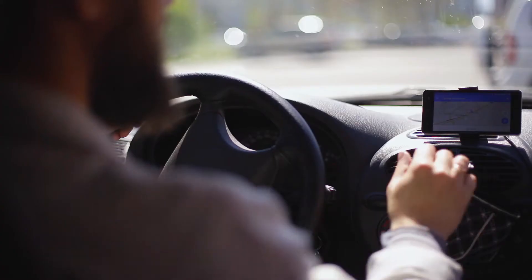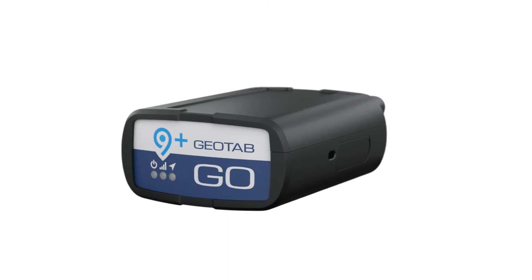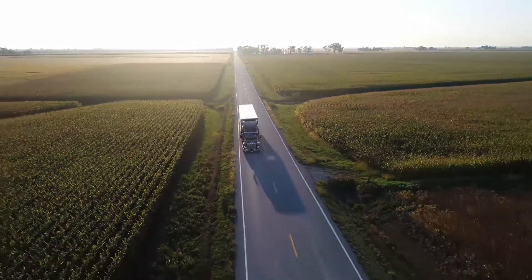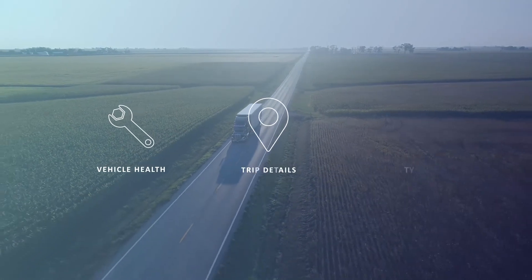If your work takes you on the road, why shouldn't you have a Wi-Fi hotspot too? With Geotab's Go9 Plus, now you can take Wi-Fi wherever you go. The world's most advanced telematics device offers industry-leading insights while your fleet's on route, calibrating data on vehicle health, trip details, and safety.